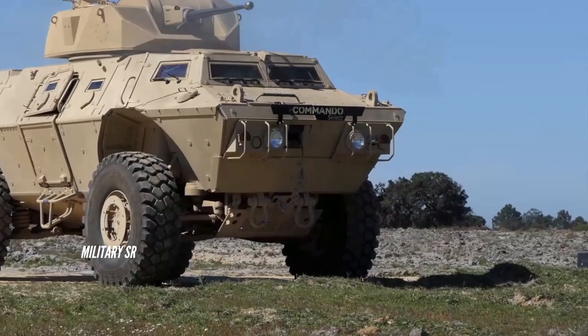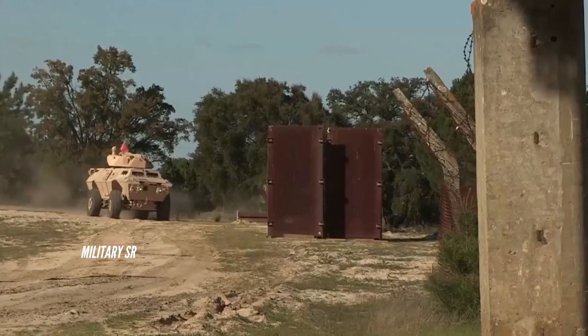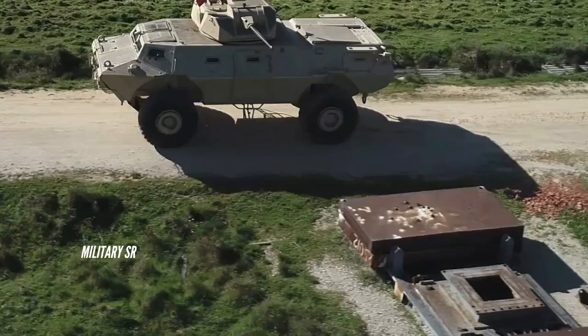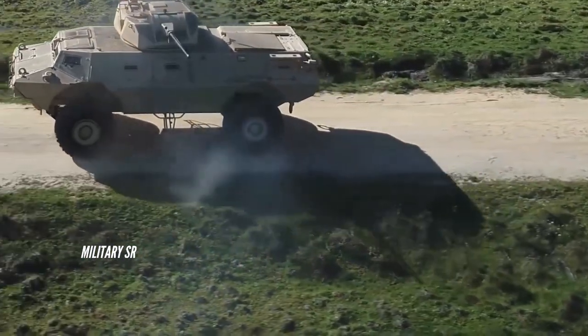The M1117's design enables it to achieve good ride quality on both highways and off-road terrains. An independent suspension system makes the ASV easier to handle even at highway speeds exceeding 60 miles per hour, while retaining high ride quality and mobility.